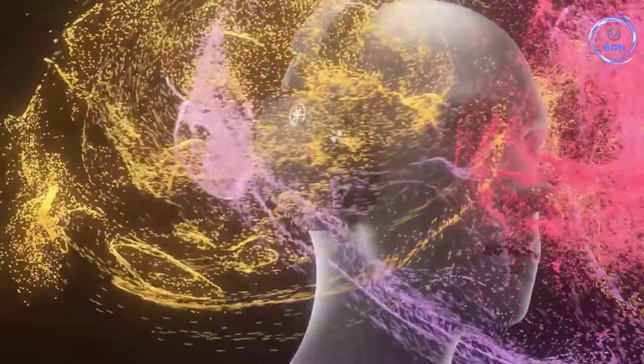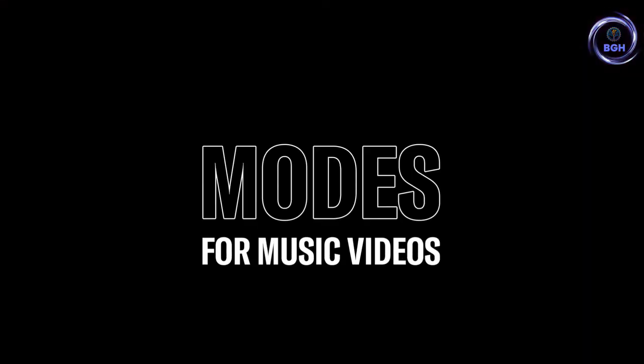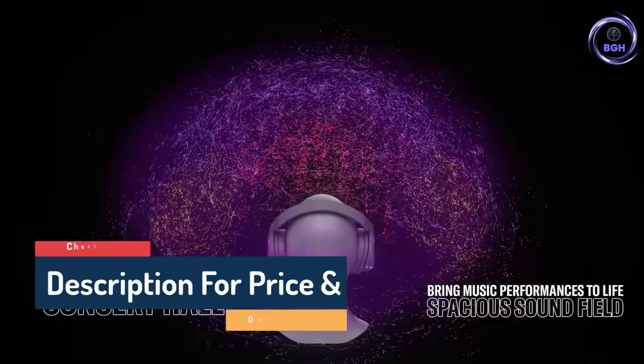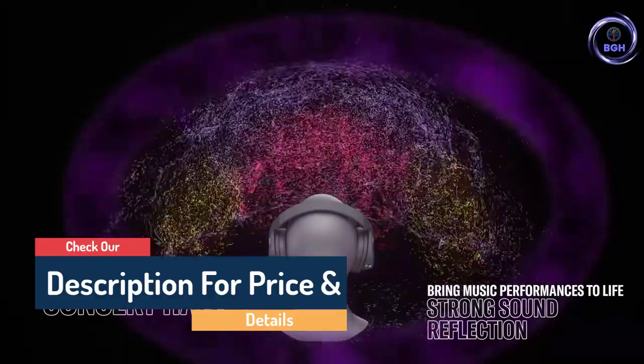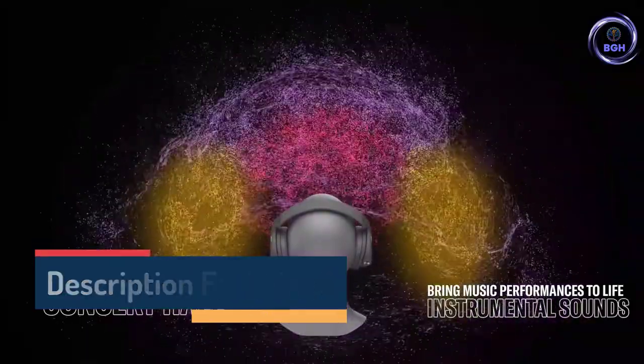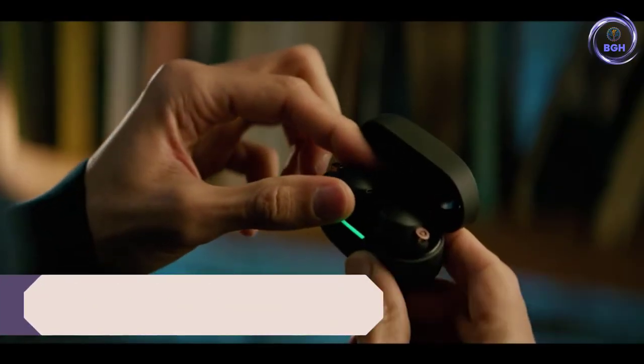Though Yamaha's ANC won't match what Apple, Bose, or Sony offers, it's still effective enough to enjoy premium sound in most environments. You just have to live with its large, heavy design and uneven battery life, which fluctuates when listening with 3D enabled.